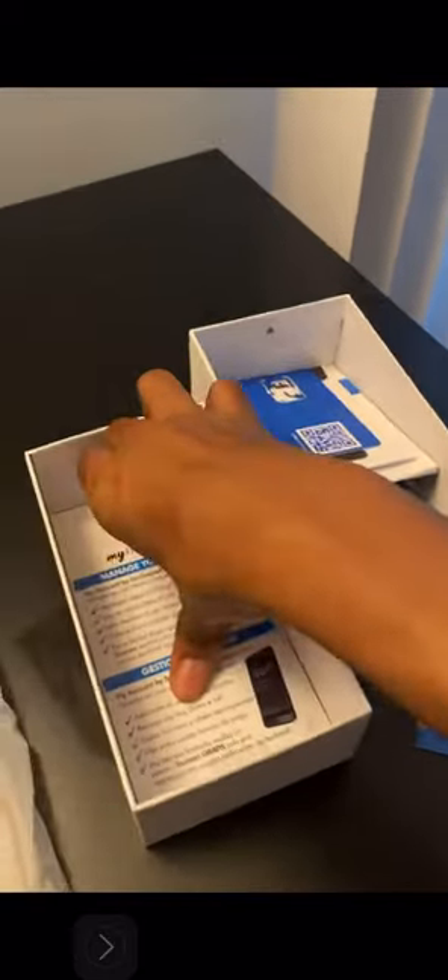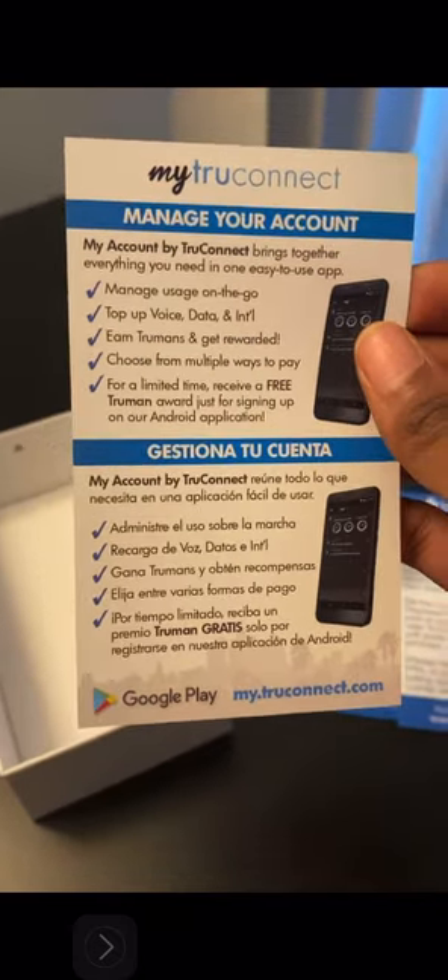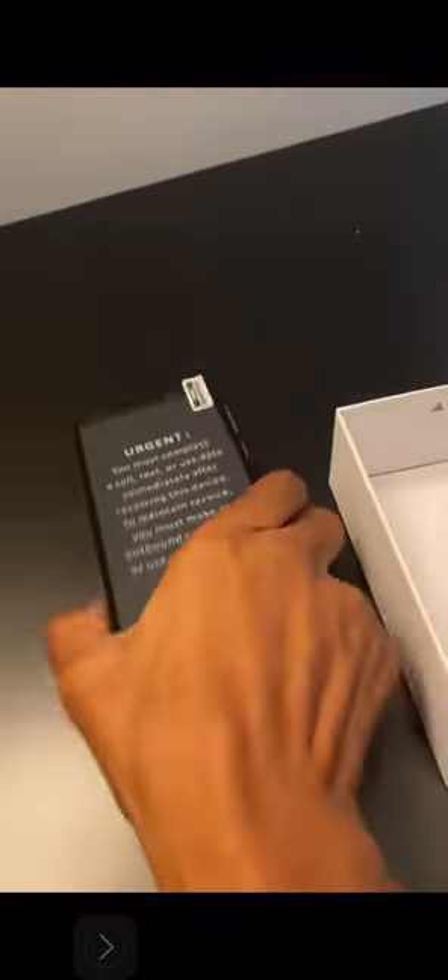They have a welcome to the service section with their contact information. You can pause the video to read it. There's also a 'My TrueConnect' section on how to manage your phone, and they have it available in español as well. And here is the phone itself.